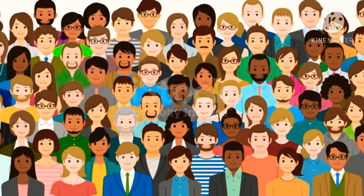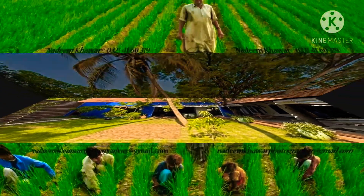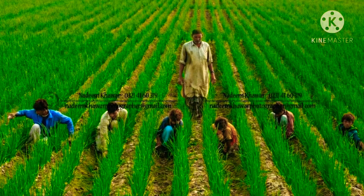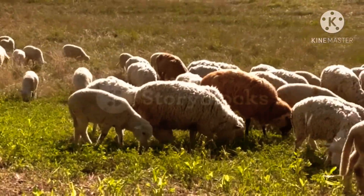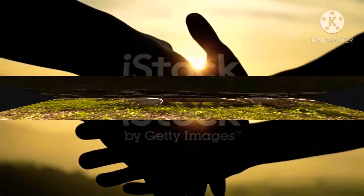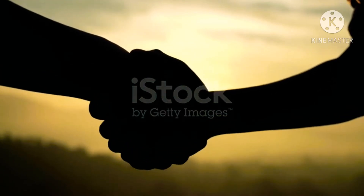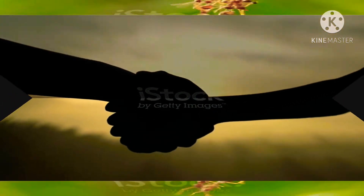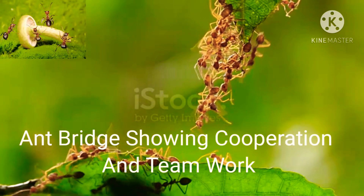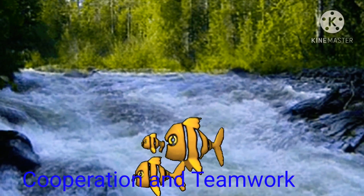It's our nature to live in groups. We need others' support to grow, find food, and protect ourselves. Even animals live in groups — cooperation is a survival strategy demonstrated by ants, bees, and many other creatures in nature.